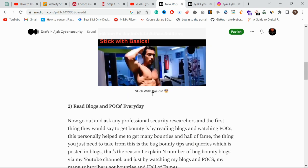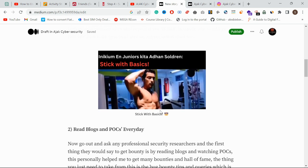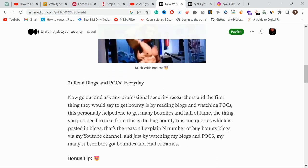Another tip: stick with the basics. Next, read blogs and POCs every day. When you read a blog, learn the bug bounty tips and methodology. Either save that blog or pick out the queries and methodology from it and paste them into a notepad. This will be very useful when you go bug hunting.